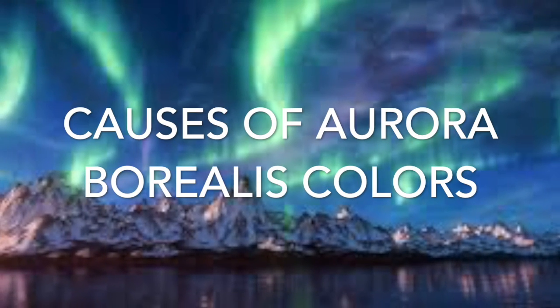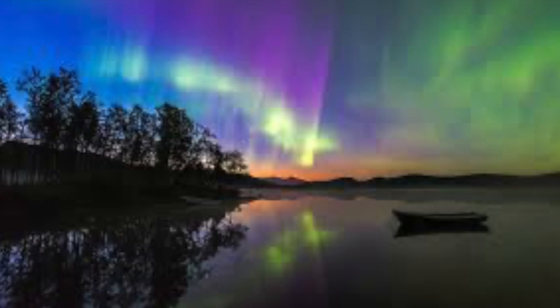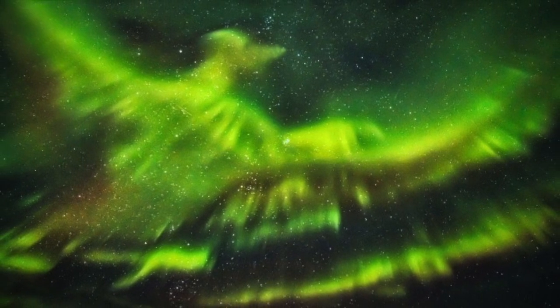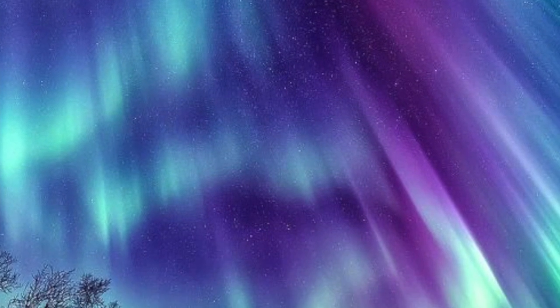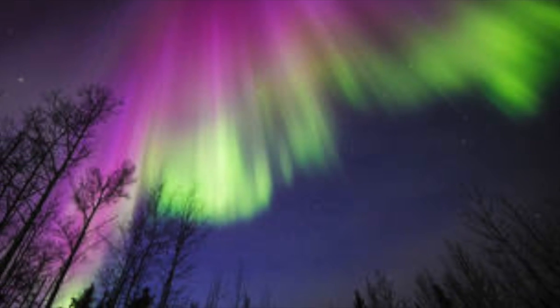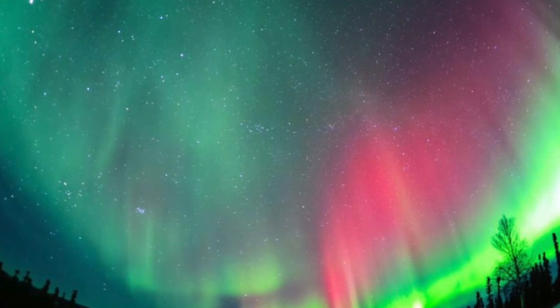The colors that the Aurora Borealis forms are not random. When solar wind particles interact with different elements in our atmosphere, they produce different colors. When solar wind particles interact with oxygen, they produce yellow and green. When they interact with nitrogen, they produce red, violet, and blue. Other colors are produced by interactions with other elements, but oxygen and nitrogen are the main ones.